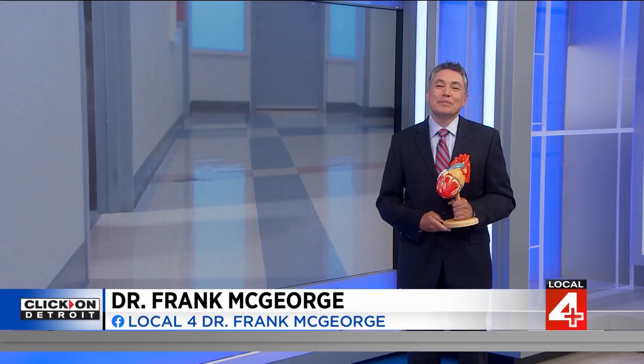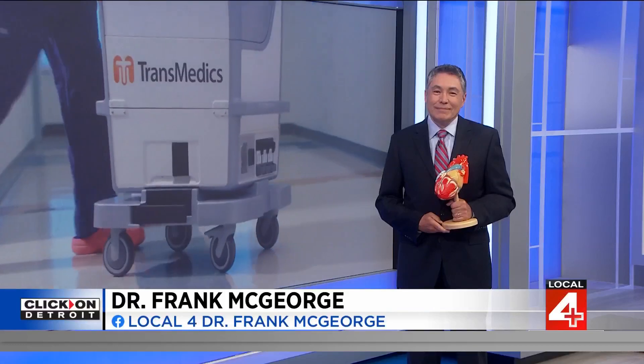There have been a lot of technological breakthroughs in recent years that have helped get life-saving organs to patients. The latest combines a newer technology with a very exciting new technique. Henry Ford Health announced today the first two successful beating heart transplants in the state of Michigan. Dr. Frank McGeorge is here to explain what that is and how it improves heart transplantation.